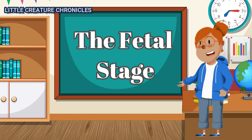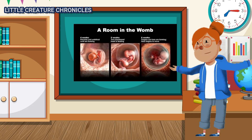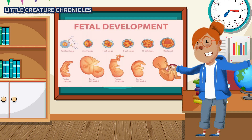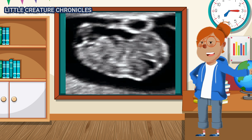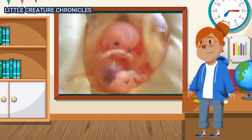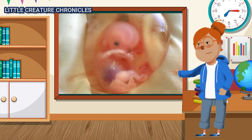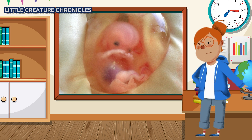The Fetal Stage. As the embryo transitions into the fetal stage, it becomes more recognizable as a tiny human. The baby's organs continue to develop, and it starts to move even though the mother can't feel it yet. Over the next several months, the baby grows and gains weight, surrounded by the amniotic fluid that keeps it safe.